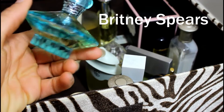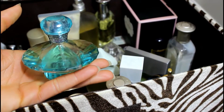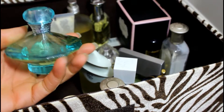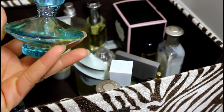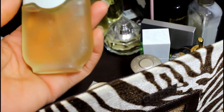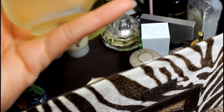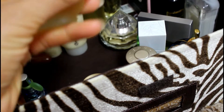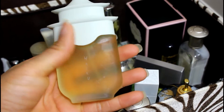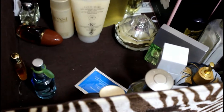I have this — it's Victoria's Secret Curious. I've had this one for a very long time, probably since like 2004 or something like that, so it's very old and I don't wear it anymore — gonna pass that along. I think this is an A-Line fragrance and I don't wear it either, so I'm gonna pass it along too.